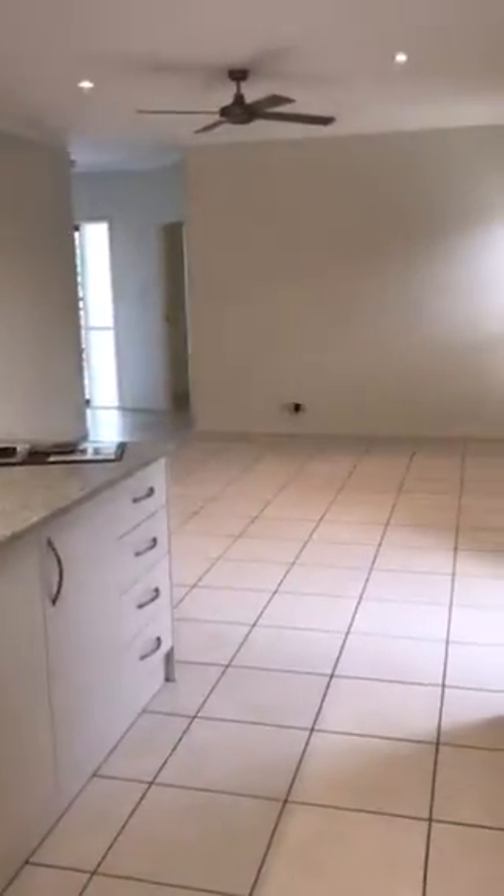Coming through on the other side of the kitchen you have your dining area. I really love how it's kept separate — you have your lounge to the front of the house, coming through to your open plan kitchen, and then your dining, which is a really lovely touch to keep everything nice and separate.